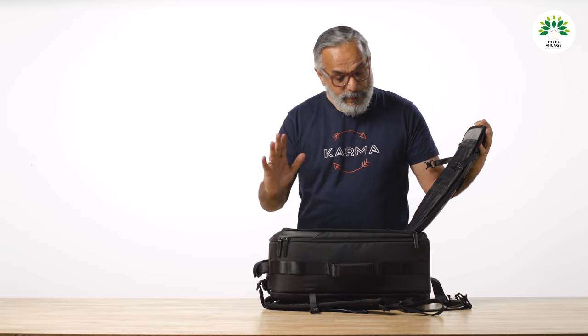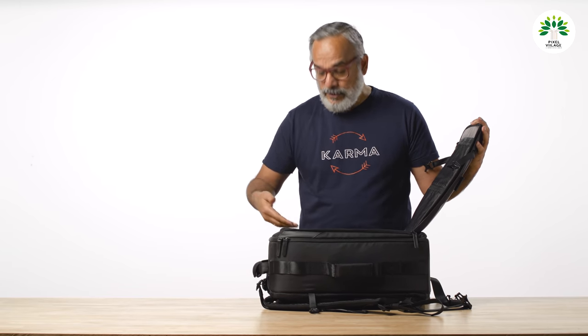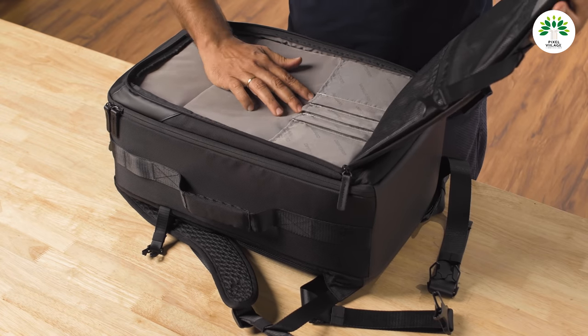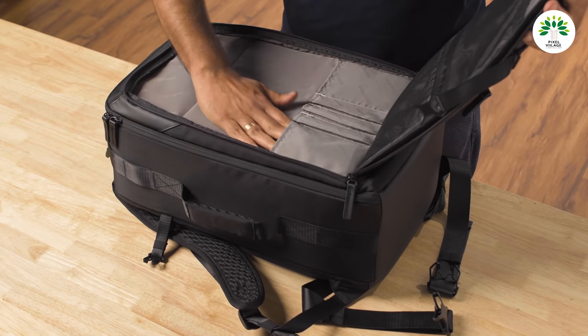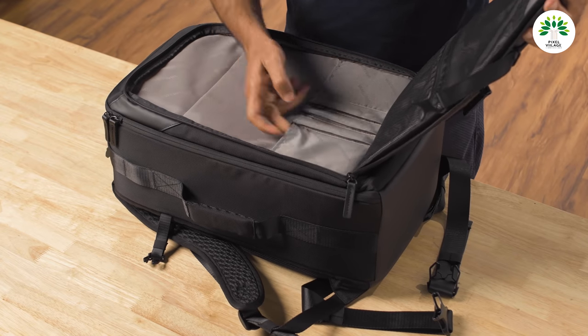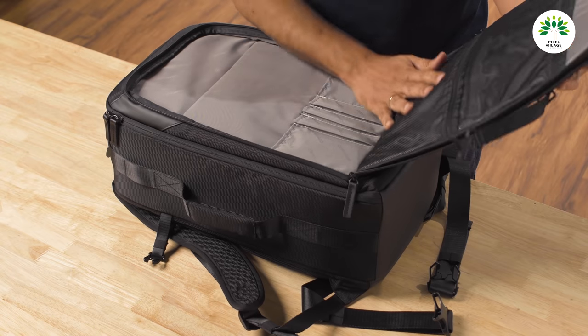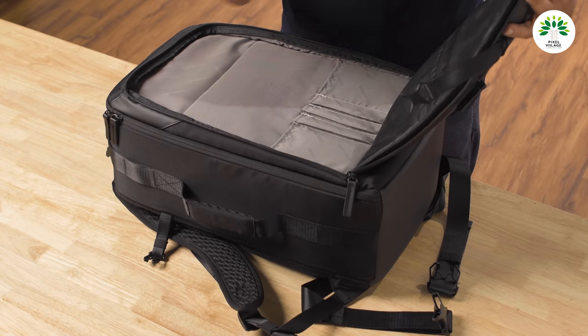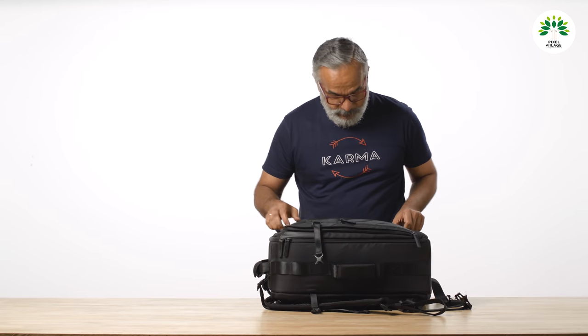The top portion is where utility multiplies. Usually this area is devoted only for a laptop, but here you also have a pen holder, visiting card slots, and a couple of other compartments that can be used very comfortably.